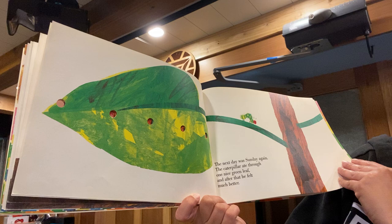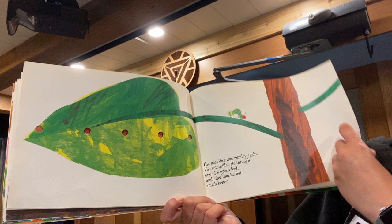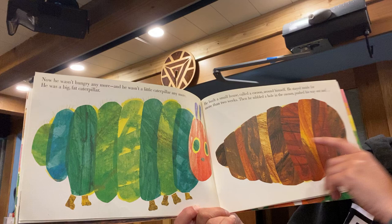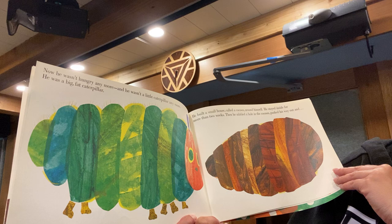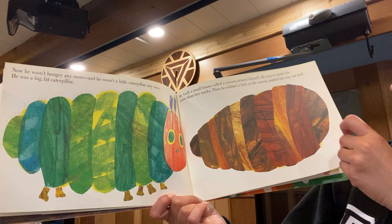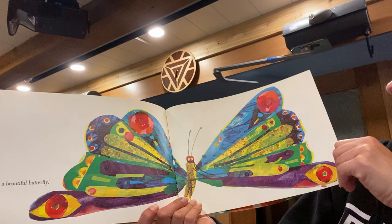The next day was Sunday again. The caterpillar ate through one nice green leaf and after that he felt much better. Now he wasn't hungry anymore and he wasn't a little caterpillar anymore — he was a big fat caterpillar. He built a small house called a chrysalis around himself. He stayed inside for more than two weeks. Then he nibbled a hole in the chrysalis, pushed his way out, and he was a beautiful butterfly.